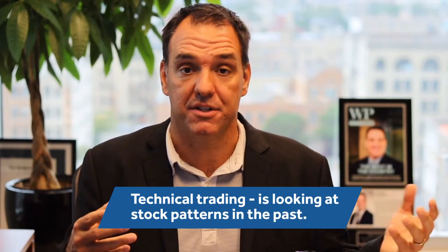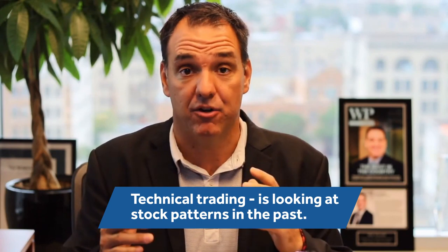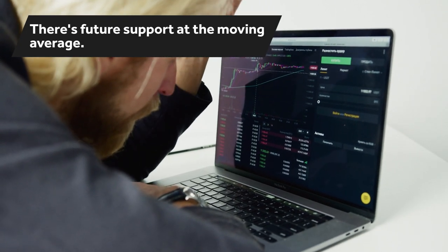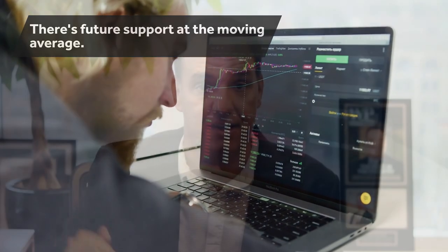They're numbers that are based on technical science. Technical trading is looking at stock patterns in the past, looking at specific stocks and seeing what their patterns are and where the buying and selling has happened. If a stock has consistently held support at a moving average, for example, a technical trader would say there's future support at the moving average. Therefore, as the moving average moves, you know that that is a support for that stock.